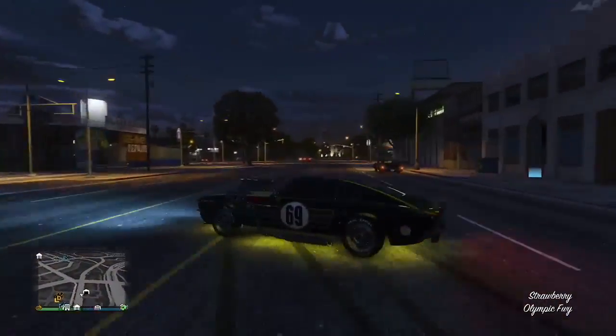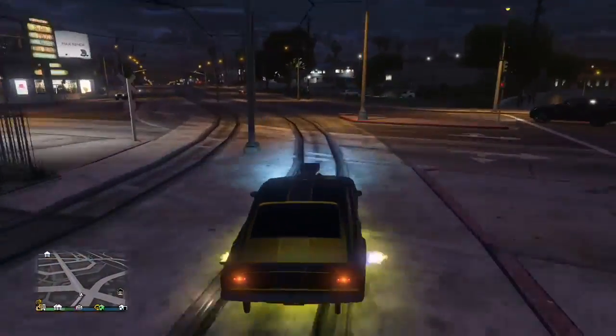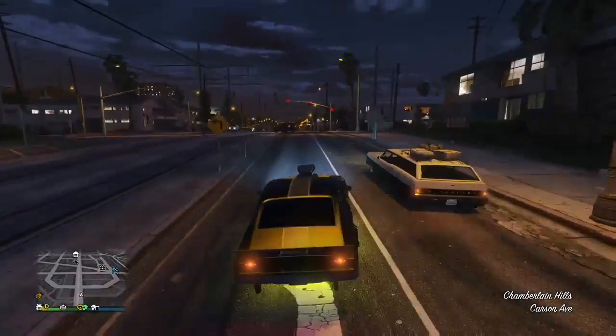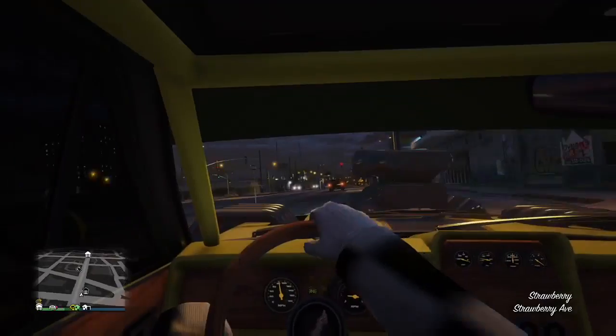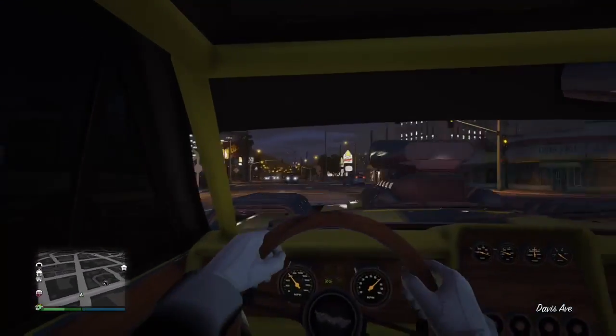If you learn how to hit that e-brake and drift around corners — on Xbox it's the right bumper, not sure what it is on PlayStation — you can do some awesome stuff. I tested the 360 there; I do that with every new car I buy just to see how easy it is. It gives me a little handle on the movability of the car.